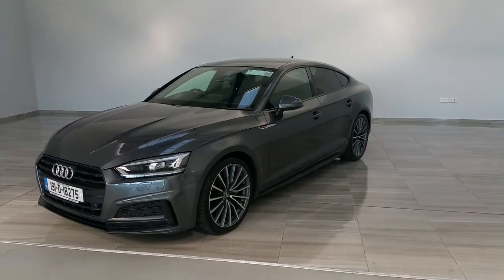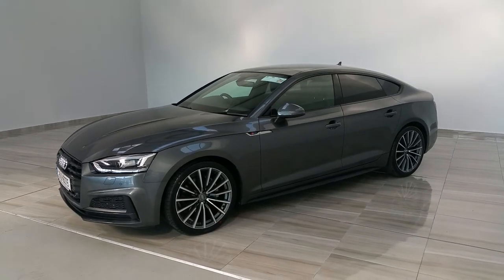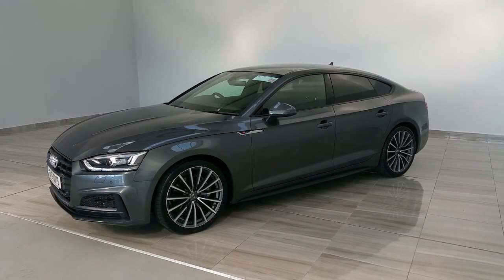The vehicle has covered 27,000 kilometres and is a 5-door with a host of optional extras. The vehicle is finished in Daytona grey.